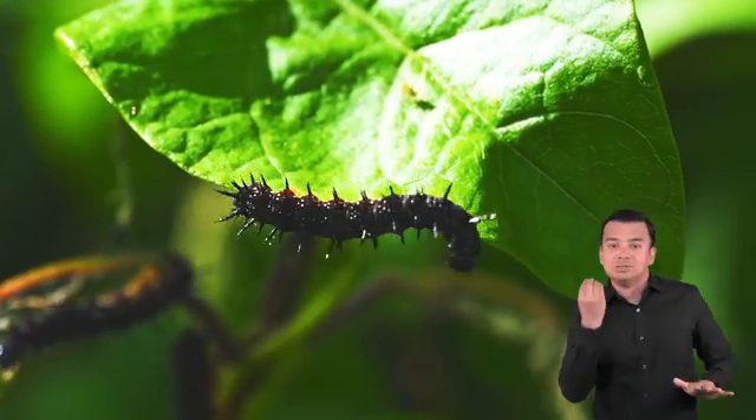Finally, butterflies drink from mud puddles to balance out all the sweet nectar they eat. This helps them get the necessary minerals and salt they need to live. A butterfly drinks from a flower or rotting fruit using a long tongue called a proboscis. The proboscis enables them to suck up all the nectar from the flower — it is like a straw. Butterflies live on liquid because it would be hard to suck up solids with their proboscis.